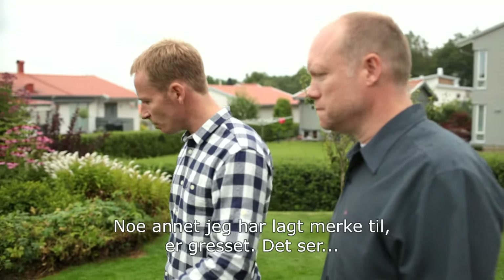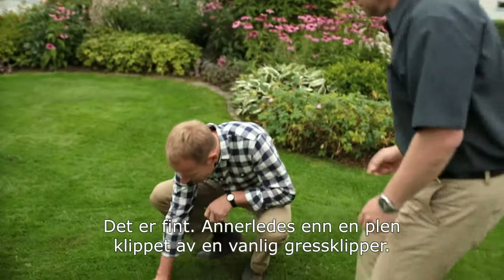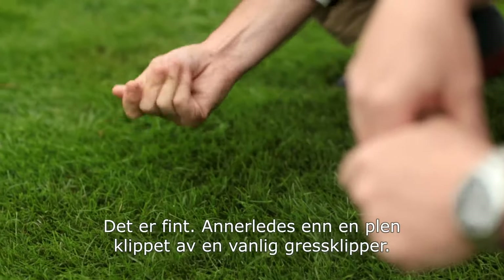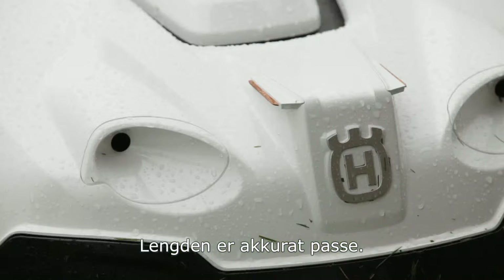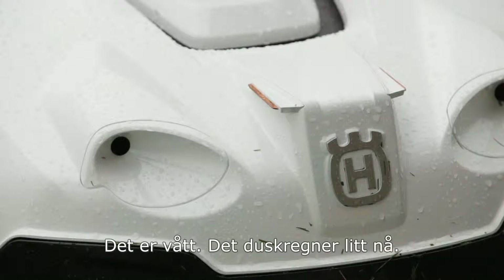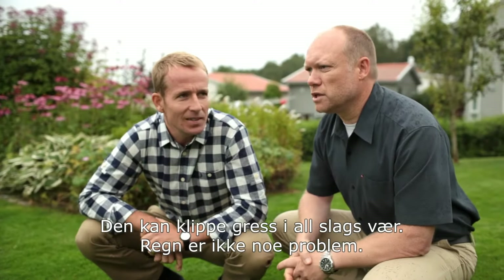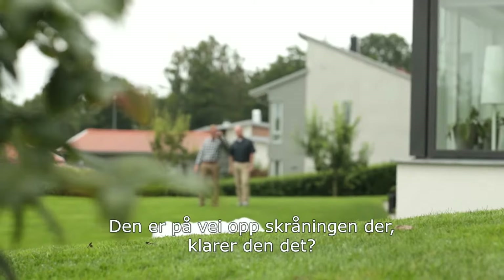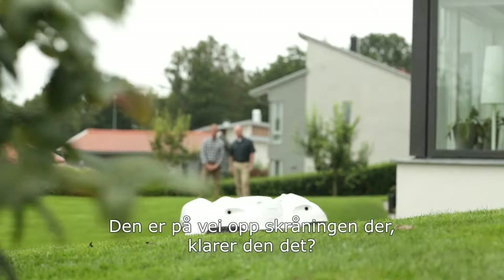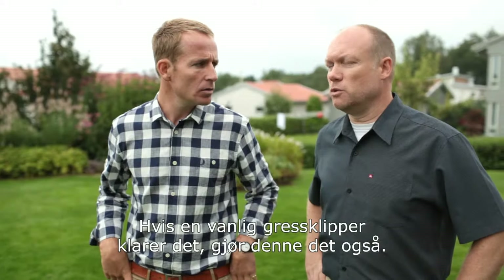One thing I'm noticing is the grass itself — it looks very different, really lush, different to a lawn that's been cut by a regular lawnmower. It's just the right height. It's wet — it's drizzling a bit right now. I didn't think you're supposed to mow lawns when it was raining. Well, this mower can mow in any weather — the rain is not a problem. I can see the Automower going up that slope there. How steep can it cope with? We usually say that if you can mow it with a traditional mower, then you can do it with this mower.